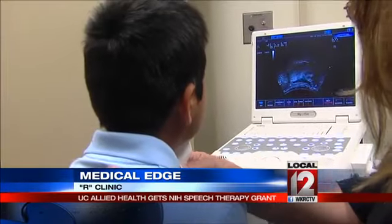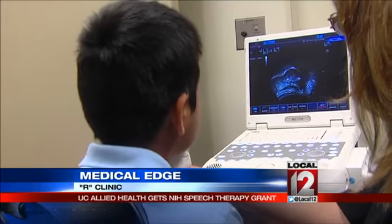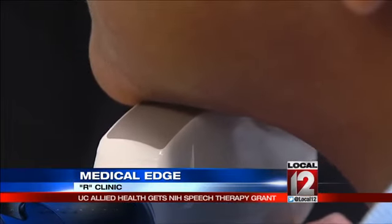Because the problem that you run into with kids who have had problems saying R for a long time is that they have forgotten what it sounds like when they said it right. Alex now knows this is the shape of his tongue when R sounds right.